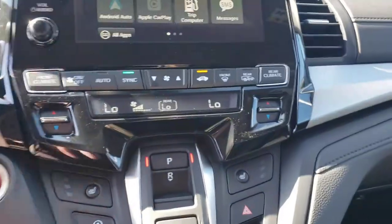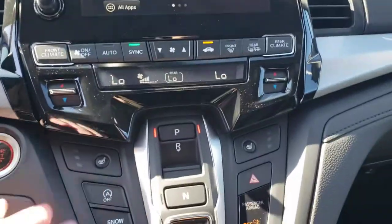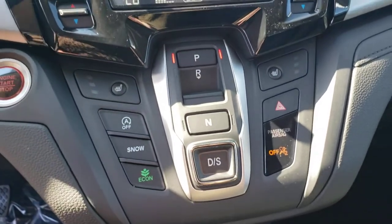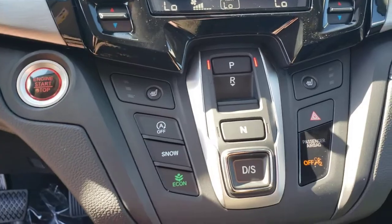All controls are centralized. Right here is everything you need for climate control, shifter down here, and seat heaters. This vehicle does have an economy mode on it for that little bit of extra gas mileage during your day-to-day driving.